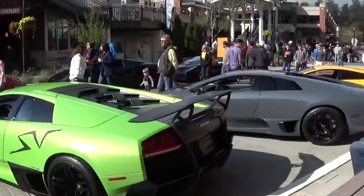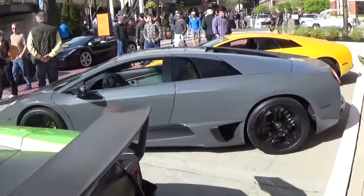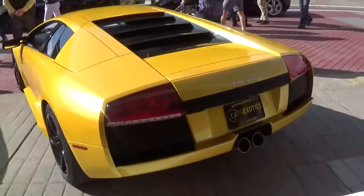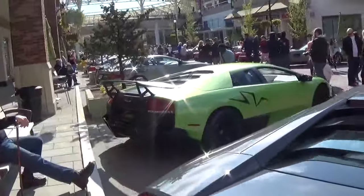Next to all these other Murcielagos, of course, you've got your second generation Murcielago here, and then your first generation Murcielago. But yeah, this is pretty incredible to see this Murcielago SV.